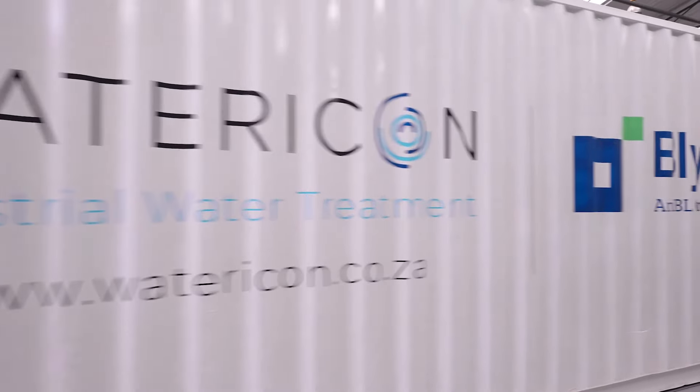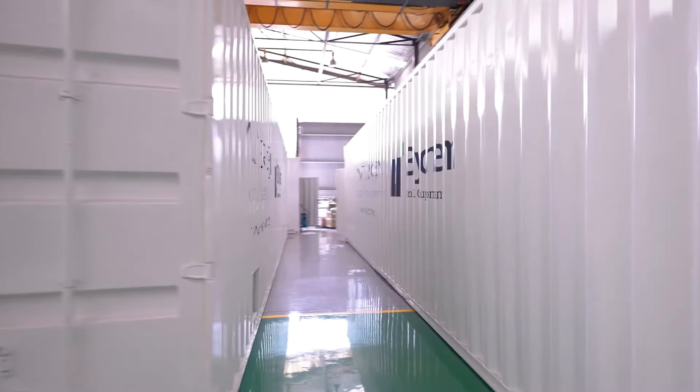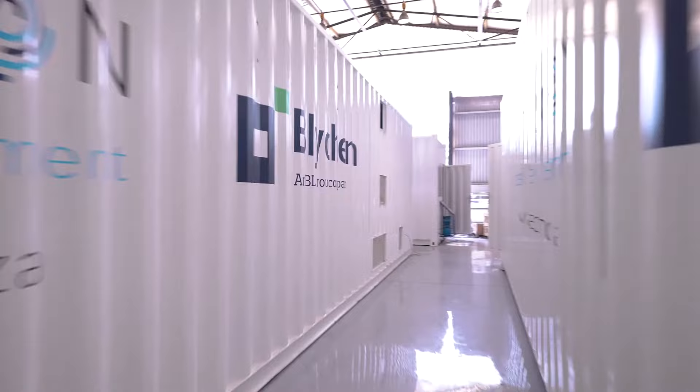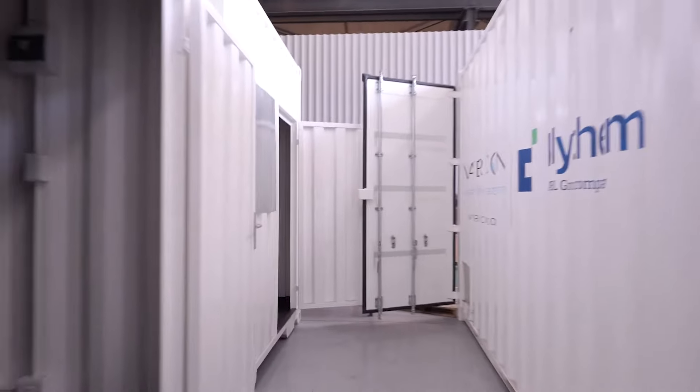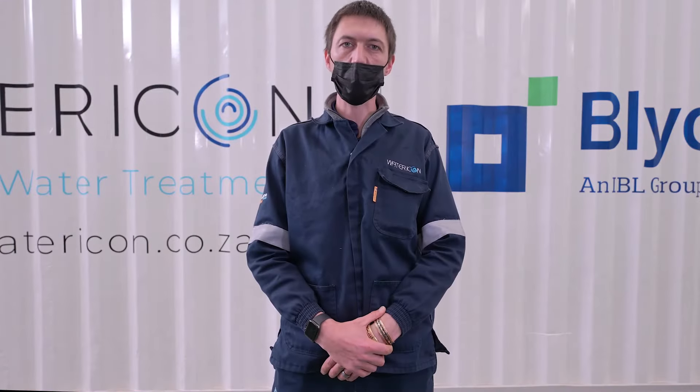A major highlight for Water Icon with this project is that we were able to provide this plant in a very short space of time. Within a matter of 20 weeks, we were able to assemble, finish and manufacture all 11 plants, and as they are standing behind me right now, they are ready for shipment.